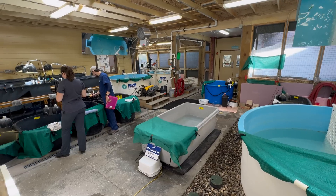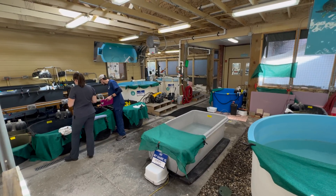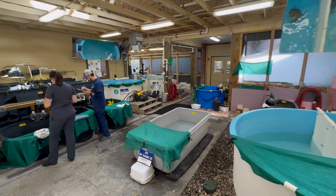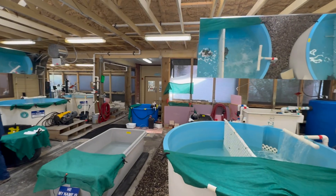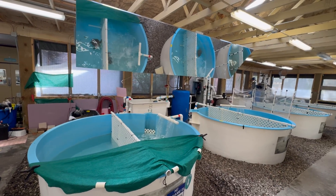The Rehabilitation Pavilion is a busy, dynamic place. Every day, the veterinary and rehabilitation team performs essential tasks to ensure the wellbeing of their patients. This includes monitoring and daily health checks, physical therapy, and feeding and nutritional care.